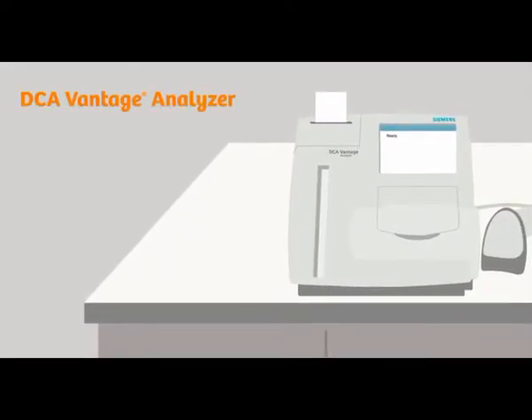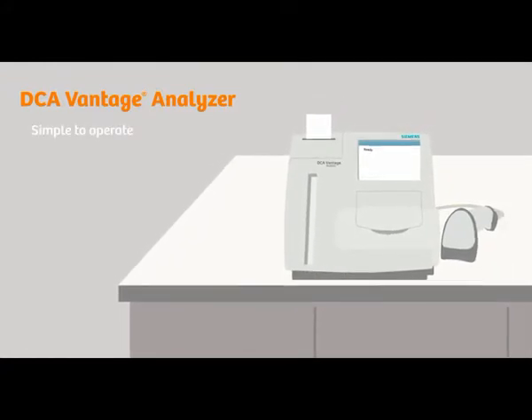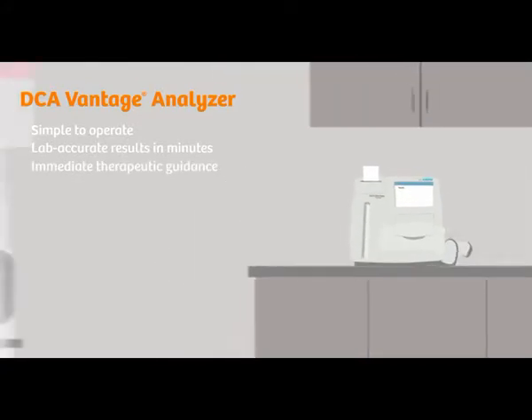DCA Vantage is a multipurpose analyzer for diabetes and kidney disease testing that is simple to operate. In just minutes, it generates lab-accurate results I can use for immediate discussion and therapeutic guidance.